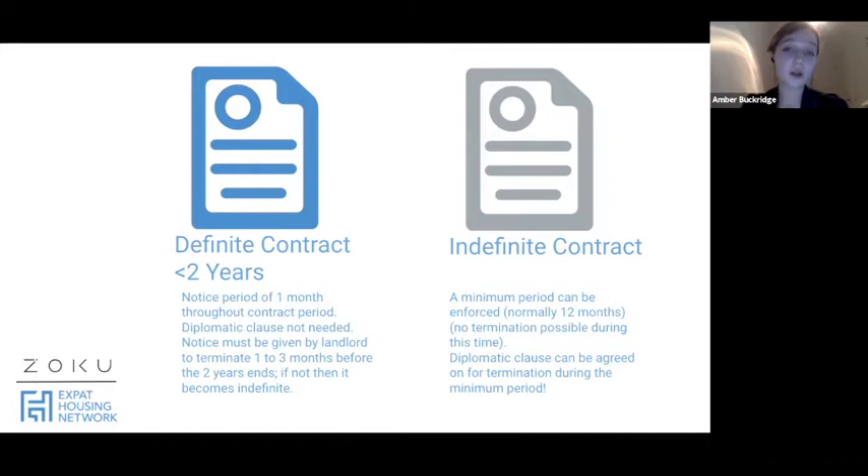The indefinite contract, also known as Model A, has a minimum period of one year during which you cannot leave — you are locked in. After that year, the contract goes to monthly rolling and you can give one calendar month's notice to leave whenever you like. It's a safe option if you feel secure in your job and your home. You can stay indefinitely and it's very hard to be evicted unless you breach the contract, for example by not paying rent.